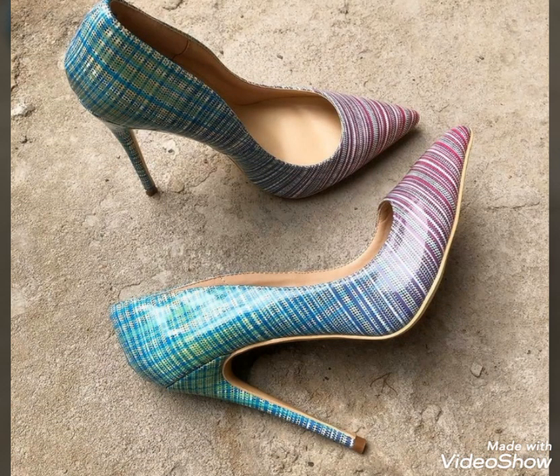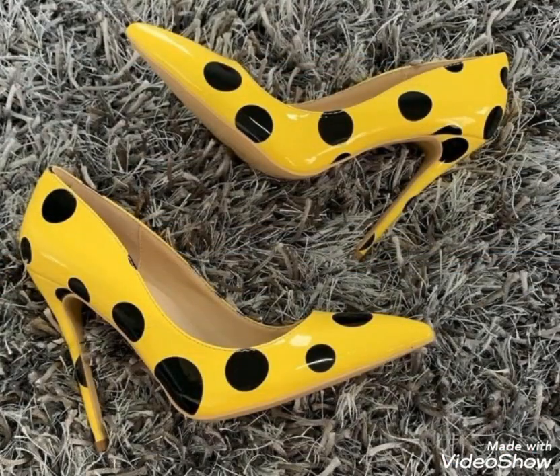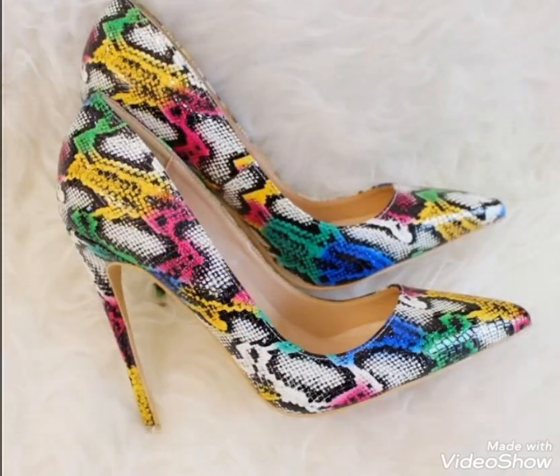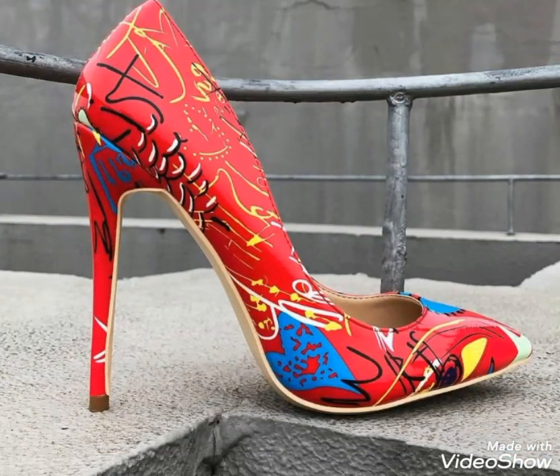Dear friends, if you are interested in watching videos about the latest fashion, then you can visit my YouTube profile page. By visiting my YouTube profile page, you will get very amazing and very beautiful ideas about styling and the latest outfits for different occasions.